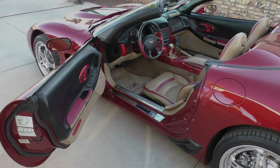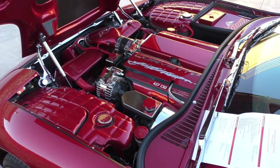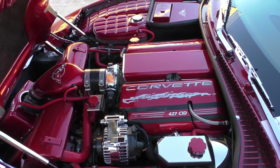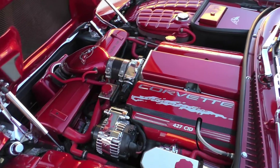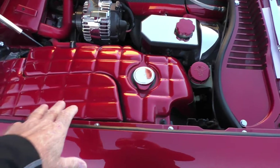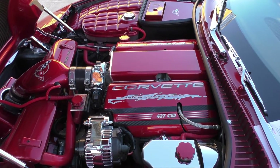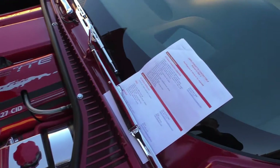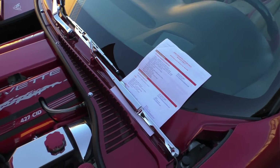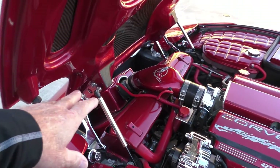Let's take a look underneath the hood — these things are just pretty under the hood. You can tell a lot of time was spent building this car. Lingenfelter 427 cubic inch, 509 horsepower at the rear wheels — dyno tested when the car was built. All these finishes and components underneath the hood are painted in Magnetic Red, the factory body color.